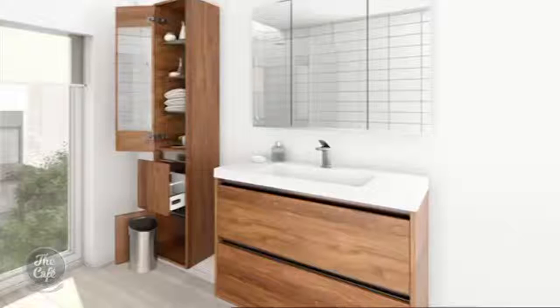Slimmer vanities are trending too — as I mentioned, space is important. Storage is also a big focus — smart storage with different bins and organisers inside tall cabinets and within the vanity units. Things like inner drawers for make-up and such — it's almost like kitchens. You get different inners, like a cutlery drawer but for your bathroom.